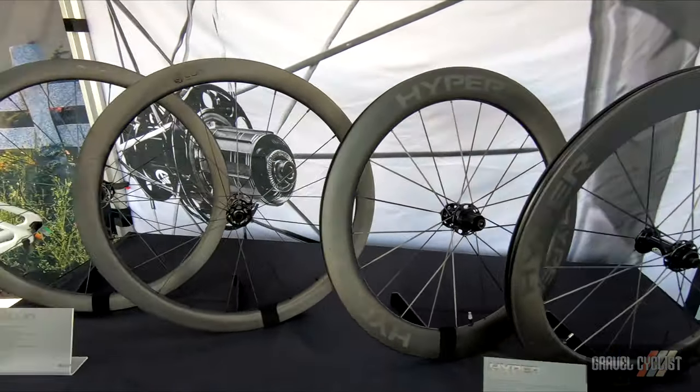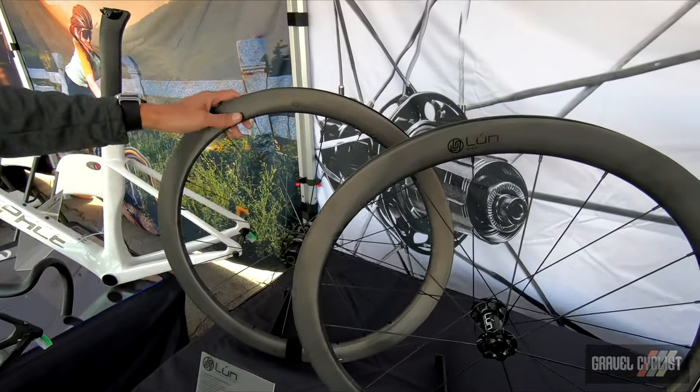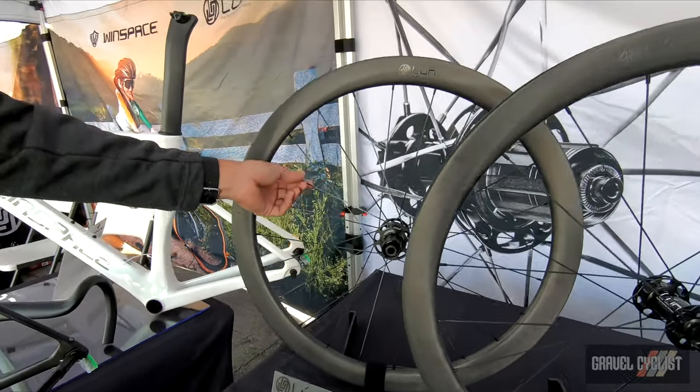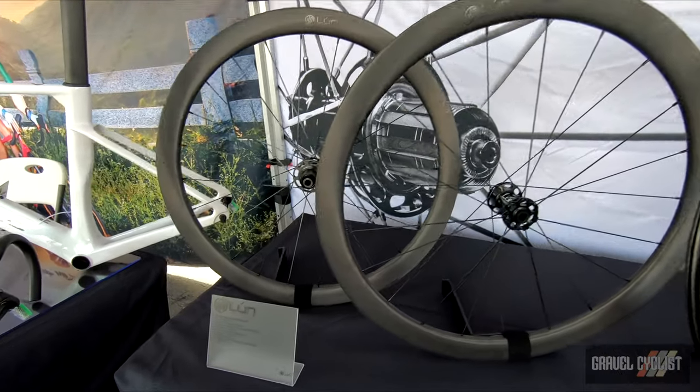These are our Lund brand of wheels. They're a little bit lower price point — they retail for about $800 US dollars. You have an option of pillar spokes or Sapim CX-Rays, and they have a little bit of a different finish. It's another great option.